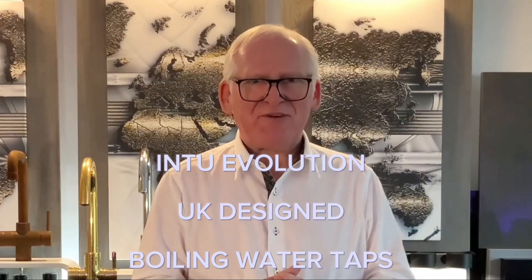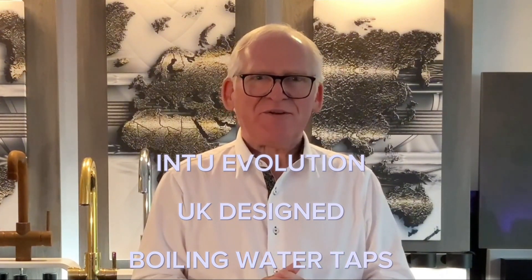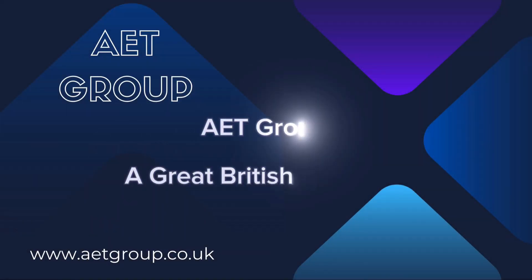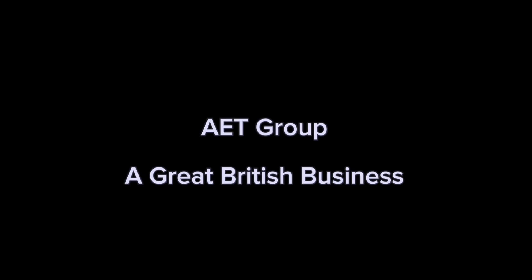With the exception of course that you'll have a fantastic new Into boiling water tap to serve you with hot cups of tea and coffee in abundance going forward. My name is Mike Campbell — thank you for watching.